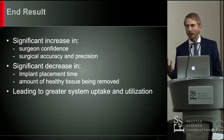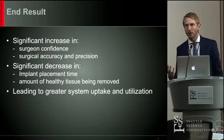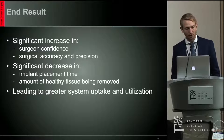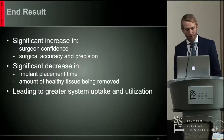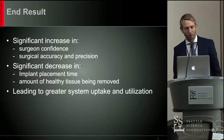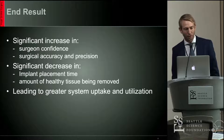The way I like to think about it — if somebody handed you a sawbones model, you could teach a 10-year-old how to put a pedicle screw within three minutes with good accuracy. Having all that information is very important, and it should result in a significant decrease in implant placement time and hopefully the amount of healthy tissue being removed.